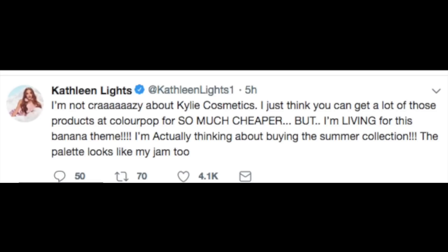Here we are again — Kathleen Lights is once again in the drama. She has opinions, but she can have an opinion and nobody can question her. But let me have an opinion and y'all come for me. So here's what she had to say: 'I'm not crazy about Kylie Cosmetics. I just think you can get a lot of those products at ColourPop for so much cheaper, but I'm living for this banana theme. I'm actually thinking about buying the summer collection palette.'